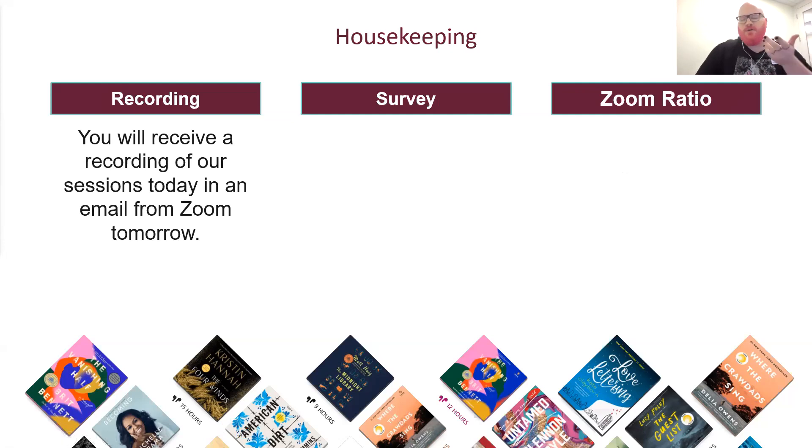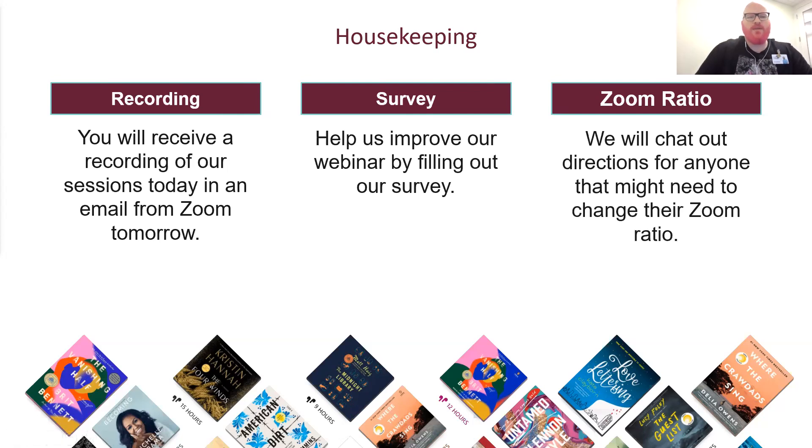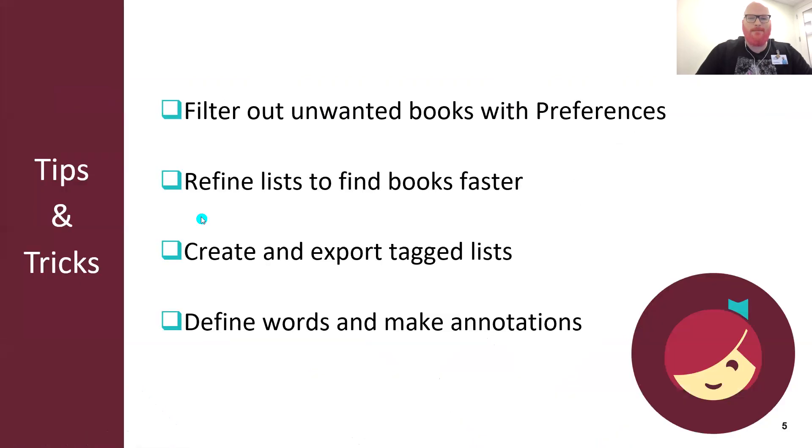We are recording our session this morning. The main reason is we want you to have something you can look back on. You'll get an email tomorrow morning from Zoom that includes a link to this recording. If you could help us improve by filling out our survey, that would be fantastic — it will pop up when you exit the webinar. We'll also be connecting our iPads into the session today. Sometimes Zoom shrinks the display; if that happens, we have some simple steps to fix it, which I'll send out in the chat.